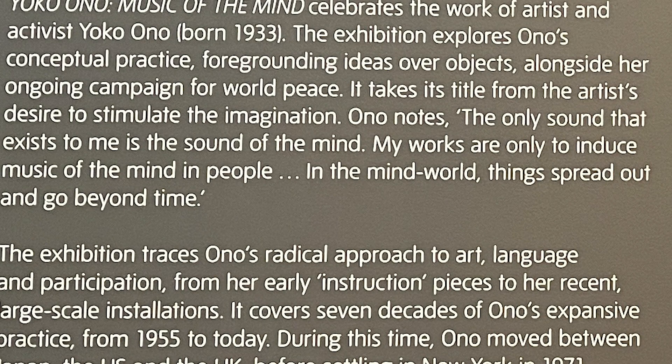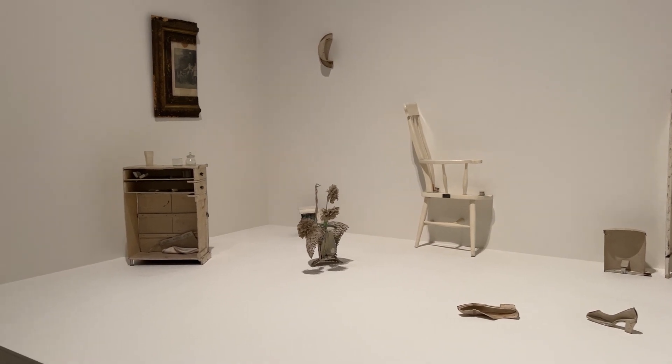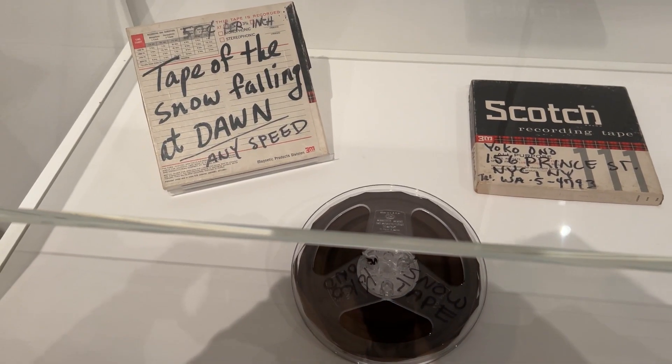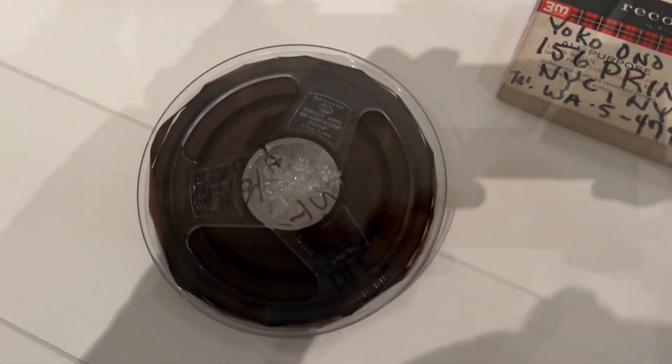When you finally enter the exhibition, you see the introductory text. The sentence that stood out for me was: 'The only sound that exists to me is the sound of the mind.' Yoko wants us to imagine. She inspires you but doesn't tell you what to think or do — it all comes out naturally. Every single person coming out of that exhibition takes away something different, exactly like how a song means something different to each person.